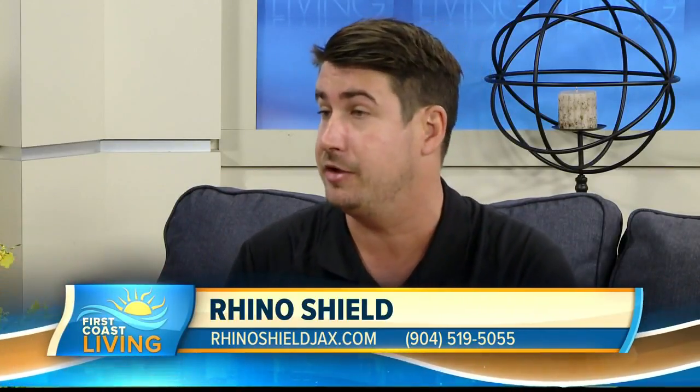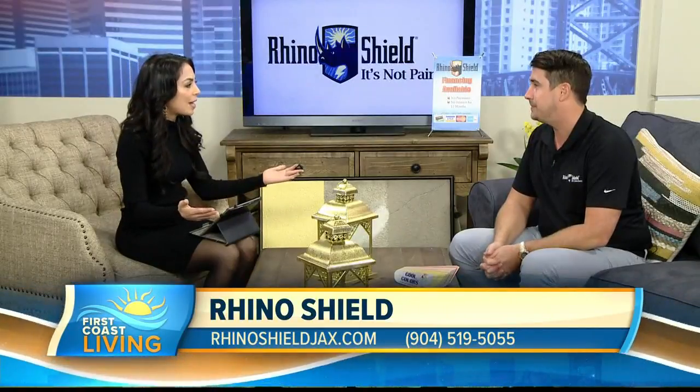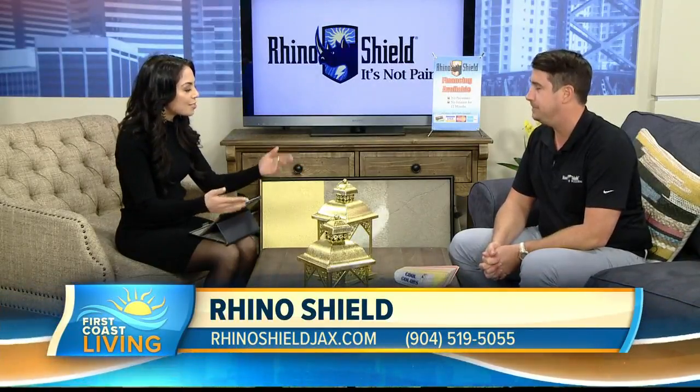You guys have a special going on right now. Sure — we're doing the 12-month same as cash still. That means you use someone else's money for a year. You can get your house done now, lock it in, and you won't have to pay until 2020. So keep the money in your pocket while making your home look good. Thank you so much for stopping by, Jay.